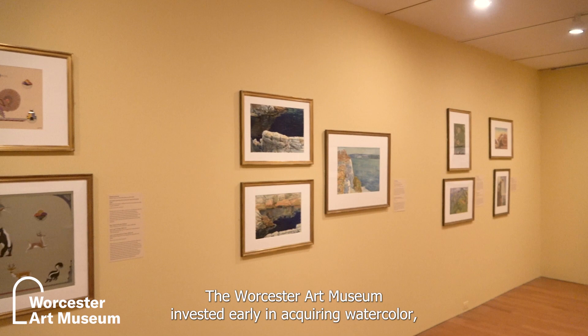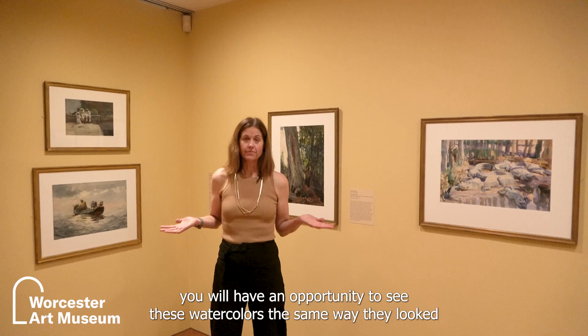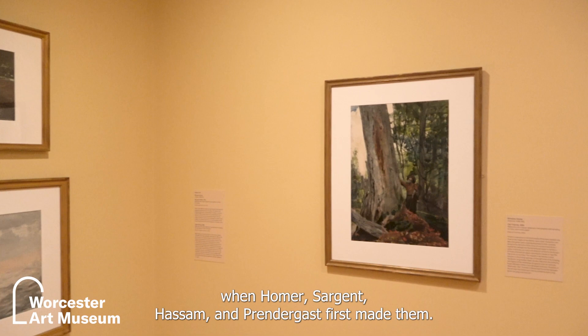The Worcester Art Museum invested early in acquiring watercolor and many of them were purchased within a year or two of their creation. As a result, you will have an opportunity to see these watercolors the same way they looked when Homer, Sargent, Hassam and Prendergast first made them.